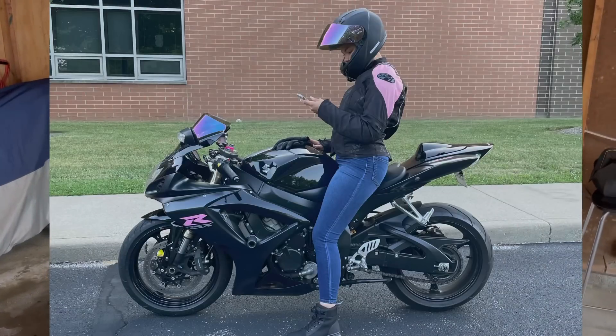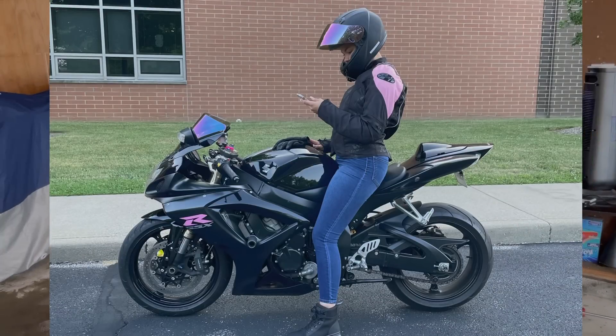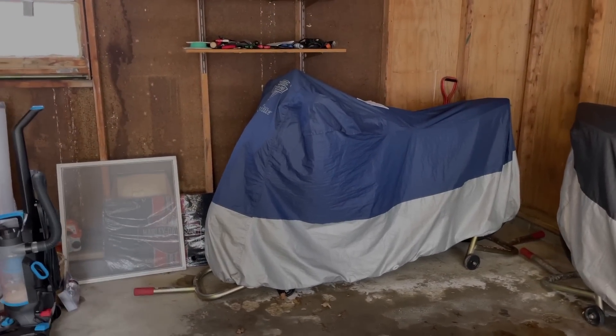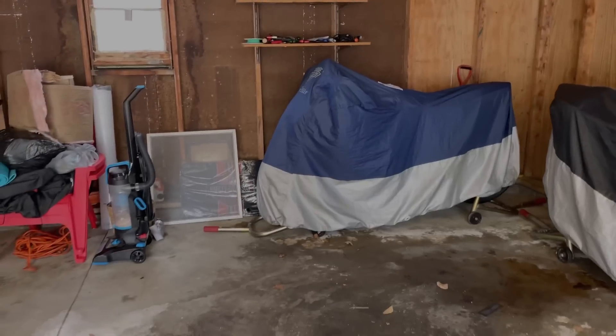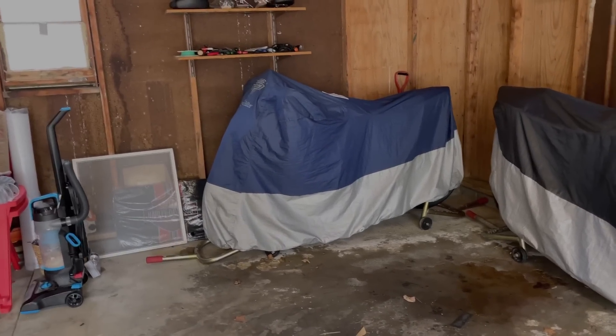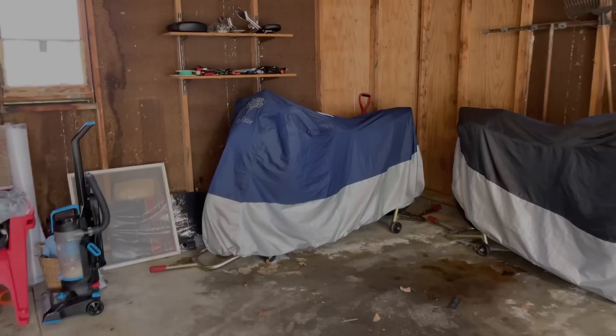We got the 2007 GSXR 600 — I'll post a picture of that on the screen if you haven't seen it. And then we got the 2018 GSXR 1000 that we're about to try to pull away from this salt and out of the garage. I need to put the battery in it because I'm taking it to the shop tomorrow. I'm going to show you guys what I got for it.